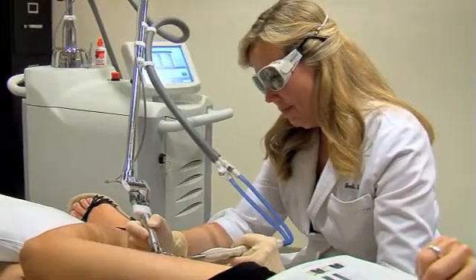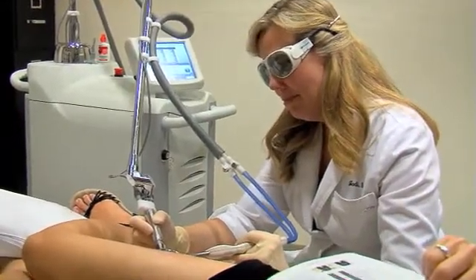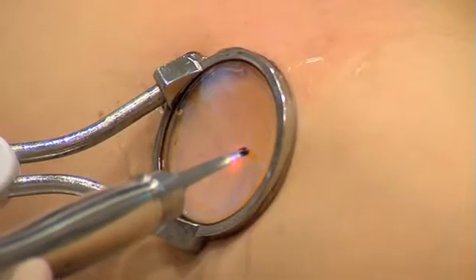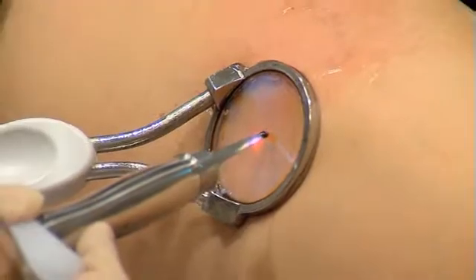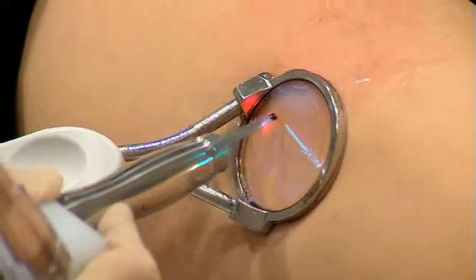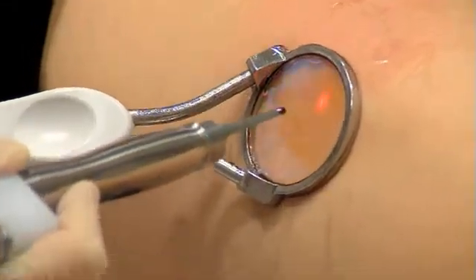ClearScan — the solution for virtually all vascular lesions, including small surface vessels and deeper, larger veins. Technology that ensures fast and consistent results, and an integrated full contact cooling system for patient comfort and safety. That's ClearScan from Cytan.